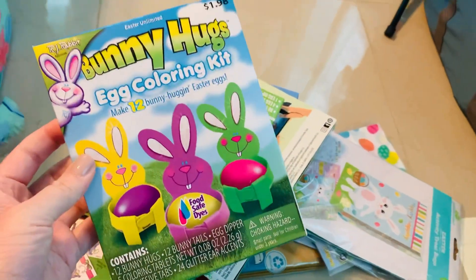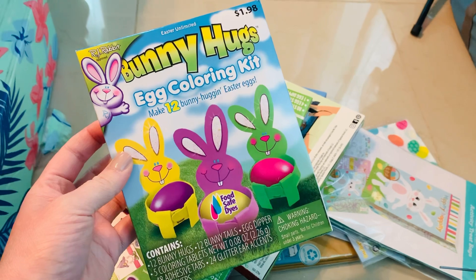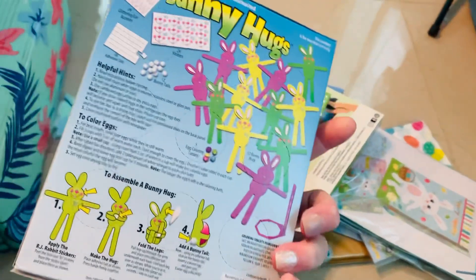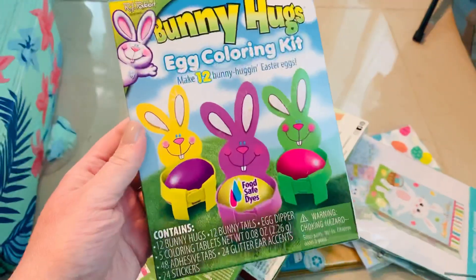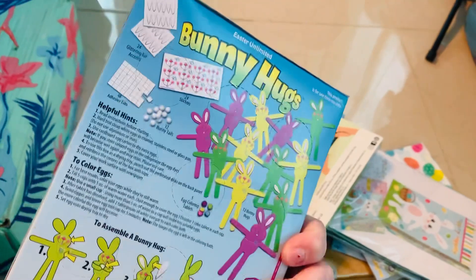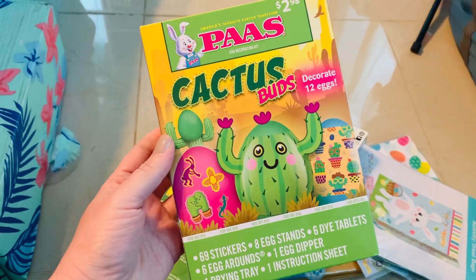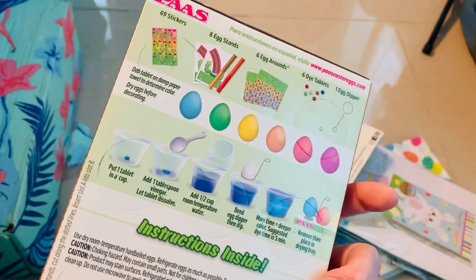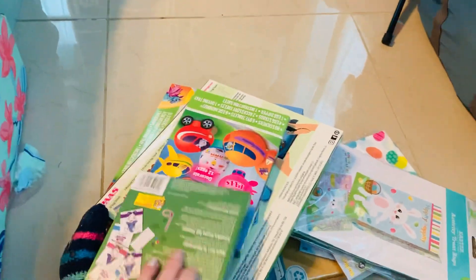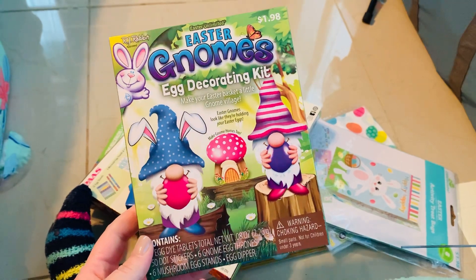I picked up a ton of Easter egg coloring kits for next year. These were so unique - different from anything I've ever seen. Originally $1.98, they came out to about 49 cents. Look at the little Easter bunnies that hold and cuddle the eggs! It comes with coloring tablets and everything for 49 cents. I also grabbed a cactus buds kit for 74 cents that comes with all these items, and a gnome Easter one for 49 cents - just so cute.